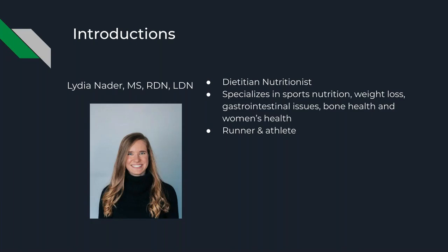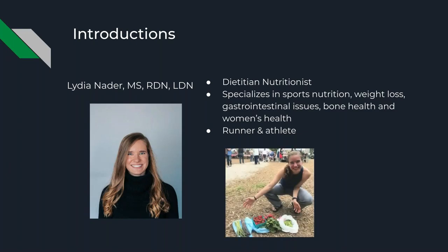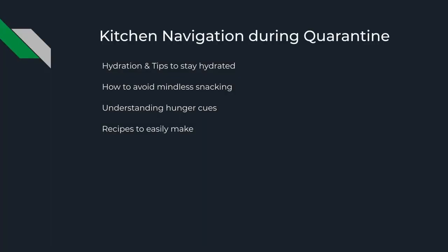I personally am a runner and an athlete — a little fun fact about myself. So understanding and navigating the kitchen is something I deal with on an everyday basis. I'll talk a bit about my own experiences being at the stay-at-home order and being around the kitchen all the time. There's me at a farmer's market — farmer's markets are going to look very different this summer, but hopefully we'll get into those soon.